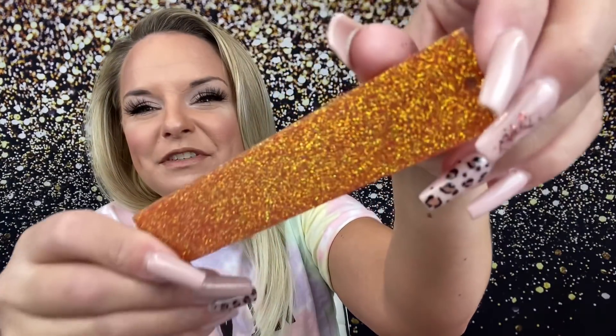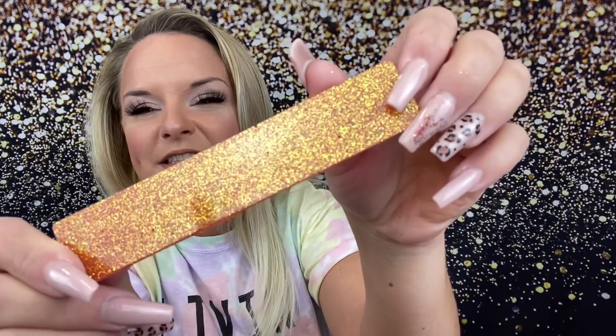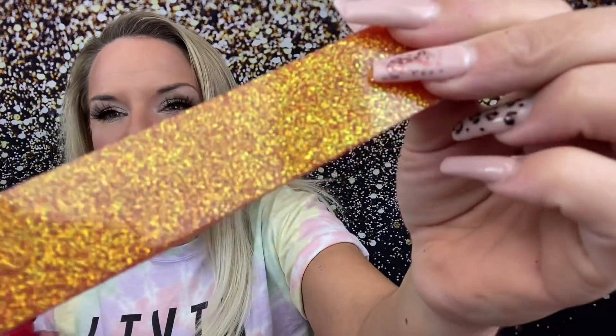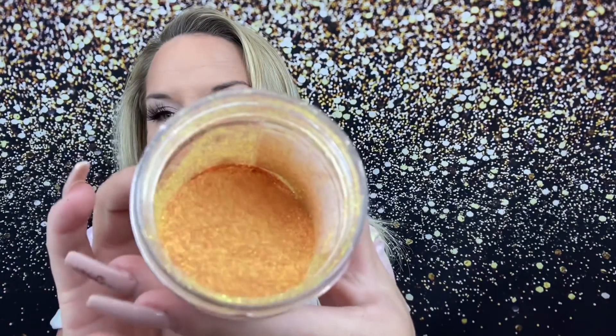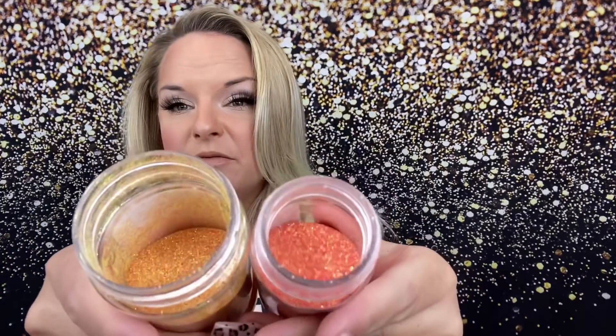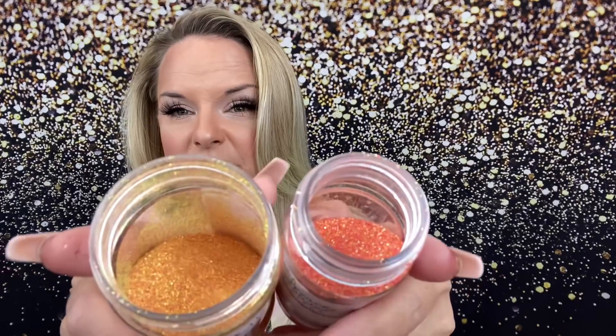Then we've got Poppets. The name didn't really make sense to me for the color, but it's a beautiful color — again, just the essence of fall. This one is a fine cut glitter, but you are getting some metallic and some iridescent, so it's not all just one-color metallic. This is really similar to Rio — it's a yellow, not an orange, but the cut and the mix are pretty similar to Rio.